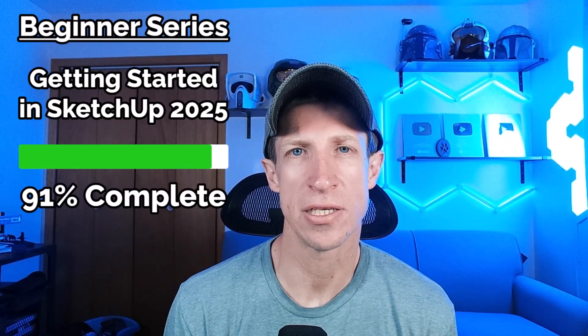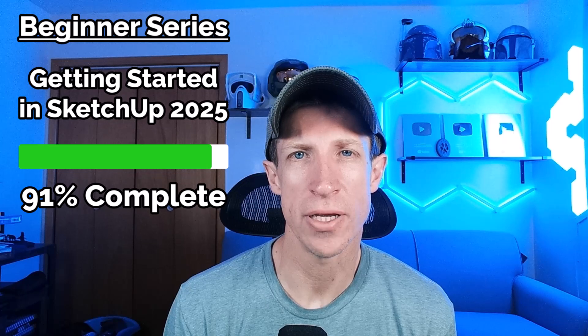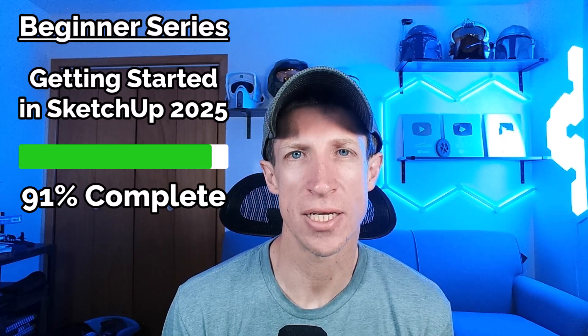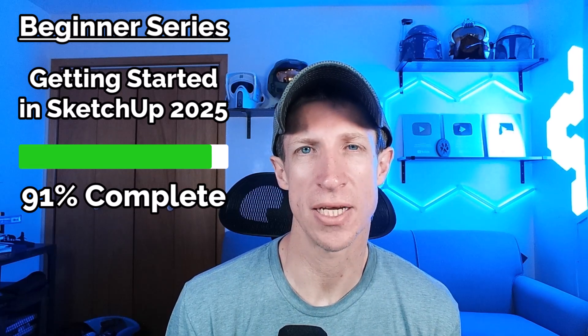All right, so a few things I'm working on this month. First off, I'm wrapping up my Getting Started in SketchUp 2025 video series. That one is almost complete, so if you're looking for a beginner series to get started with SketchUp's desktop version in 2025, that's going to be 100% complete.